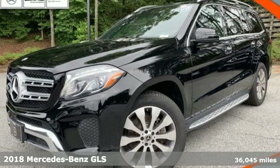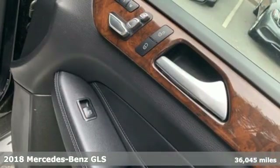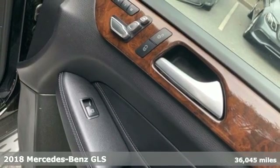Here's a certified 2018 Mercedes-Benz GLS. Mercedes-Benz: high style, high performance.